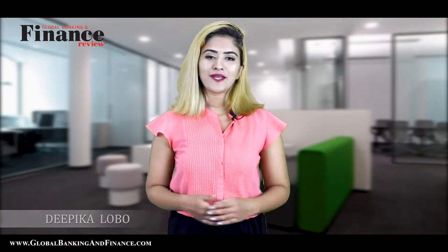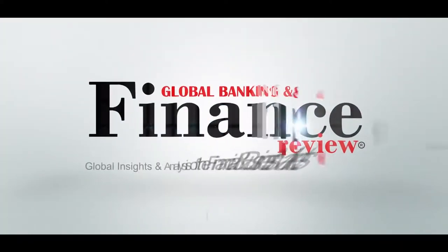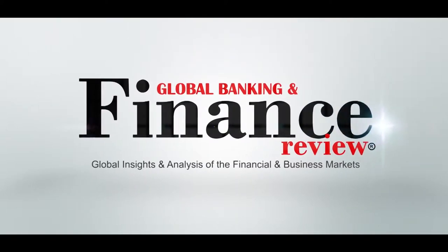Welcome to another episode of Global Banking and Finance TV. My name is Deepika Lobo. Today we are going to talk about 5 ways to make your investments grow. We are giving away a 1 year free subscription of Global Banking and Finance TV Magazine, to be delivered at your doorstep to one lucky winner. Stay with me for more information.